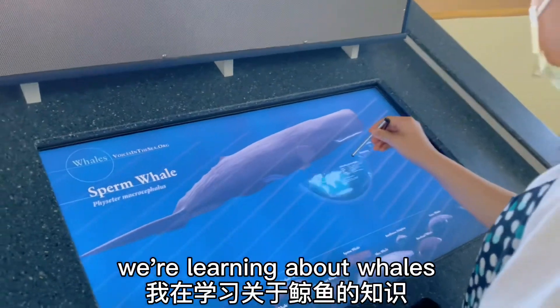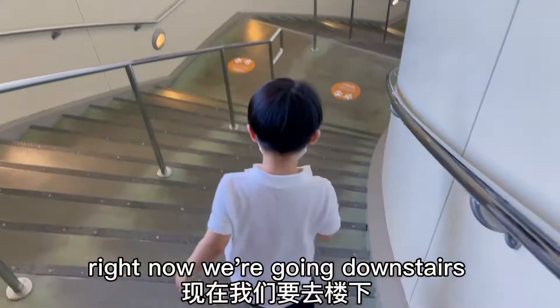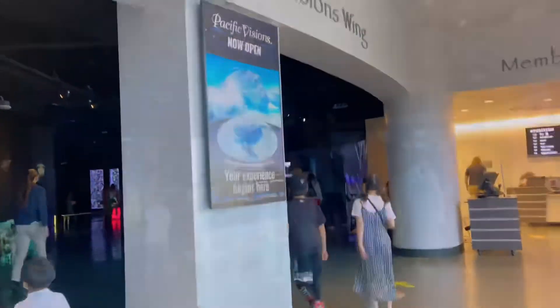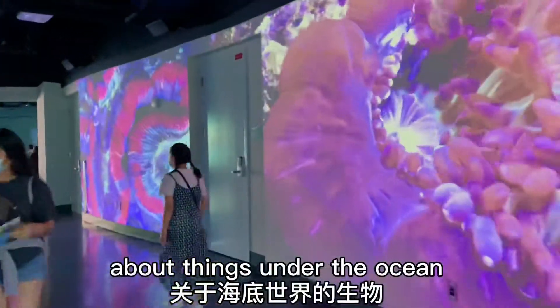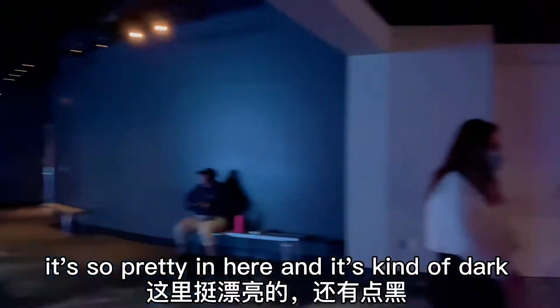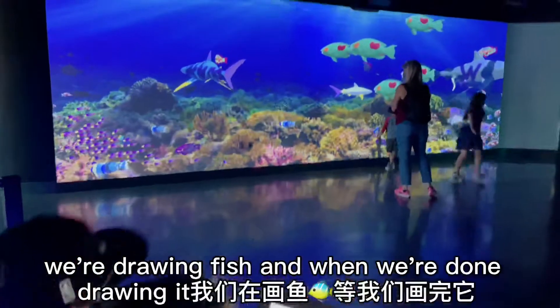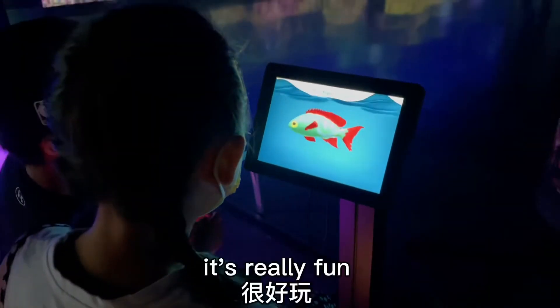We're learning about whales. Right now we're going downstairs. There's so many videos about things under the ocean. It's so pretty in here and it's kind of dark. We're drawing fish, and when we're done drawing it, it will appear on the screen. It's really fun.